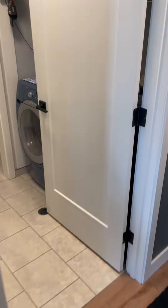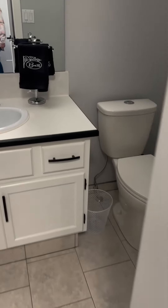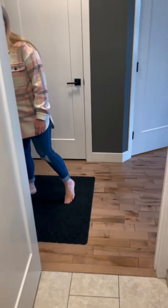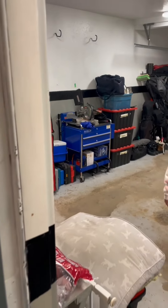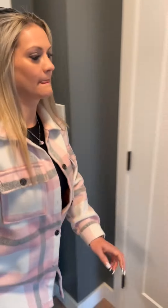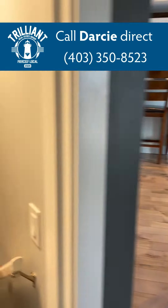Then we have the convenience of main floor laundry with another bath, access to your double insulated and drywalled garage, and then we'll head down to the fully finished basement.